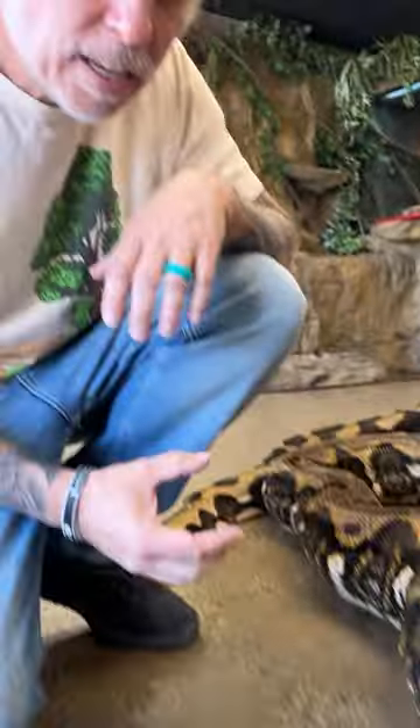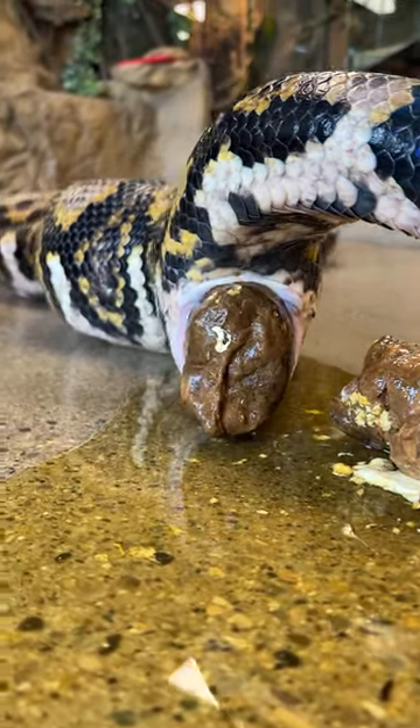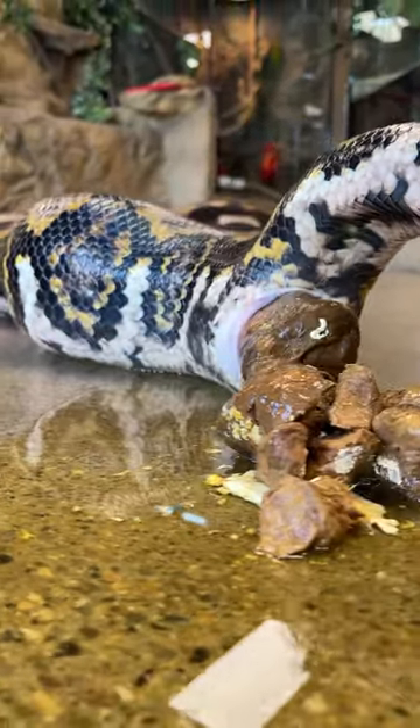Have you ever seen a 20-foot snake have a bowel movement? Well, you're about to see it right now. And thankfully it's actually on the floor, which means we don't have to clean the cage. We'll just have to clean the floor.